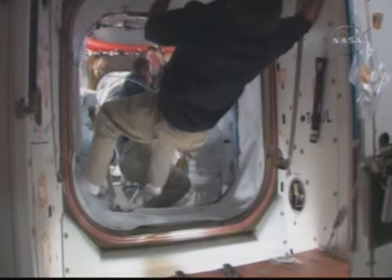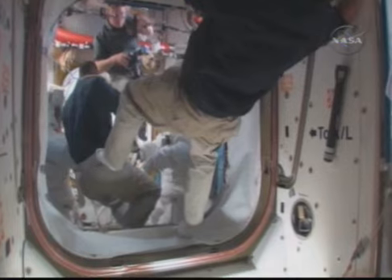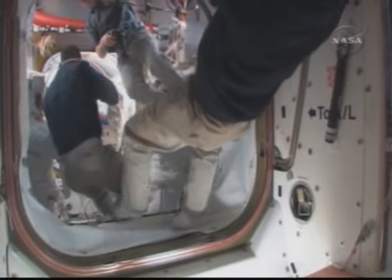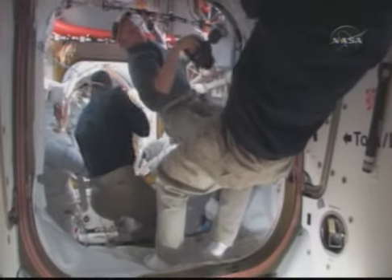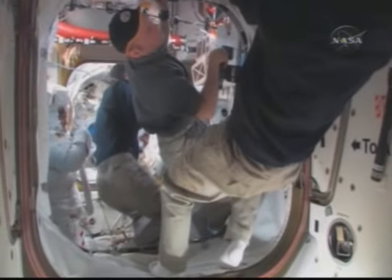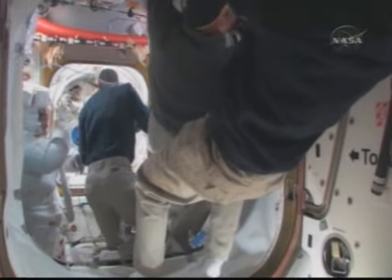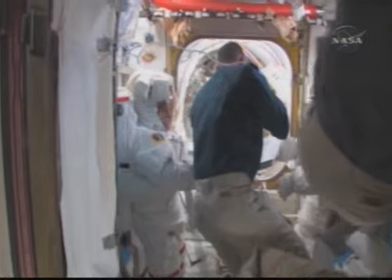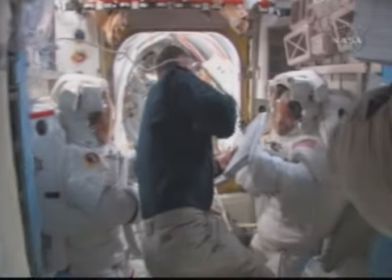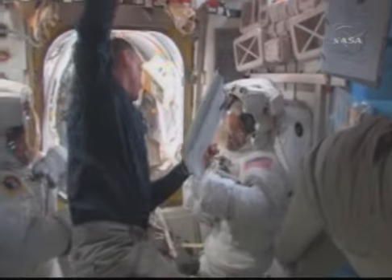This is after they have their suits on. They go ahead and repress the airlock back to the normal atmosphere. They have their helmets on, and they're doing what they call a purge — getting all the nitrogen out of the suit so the suit will then be 100% oxygen. When they go down to 4.3 psi in the suits outside, I think that's around 35,000 feet, so you need 100% oxygen just to live out there.